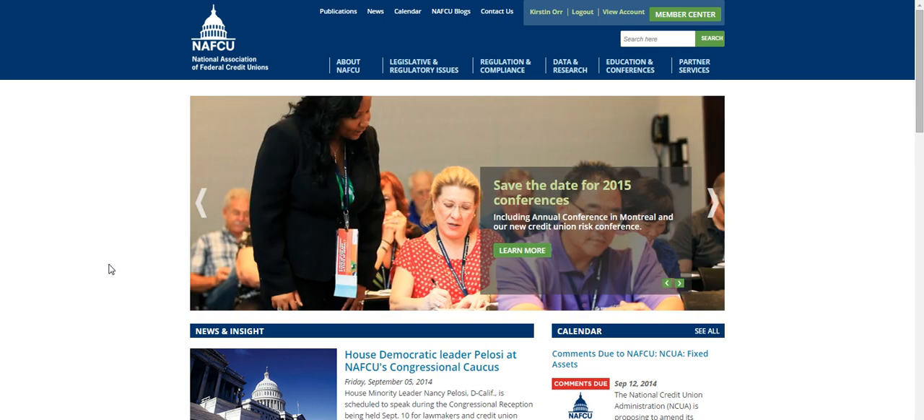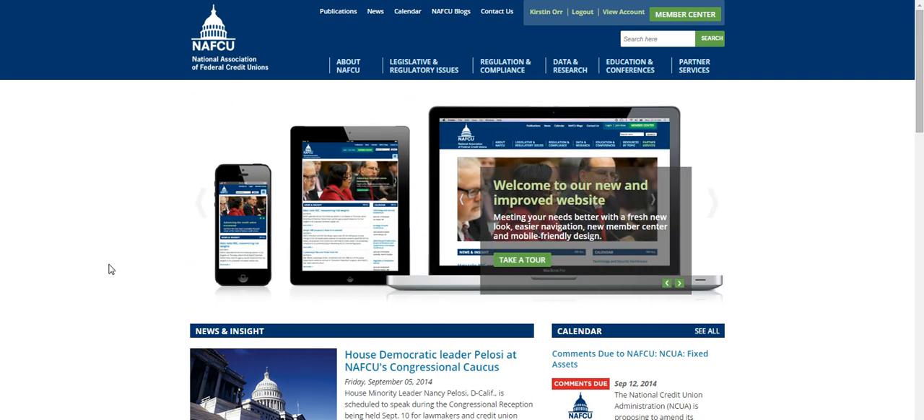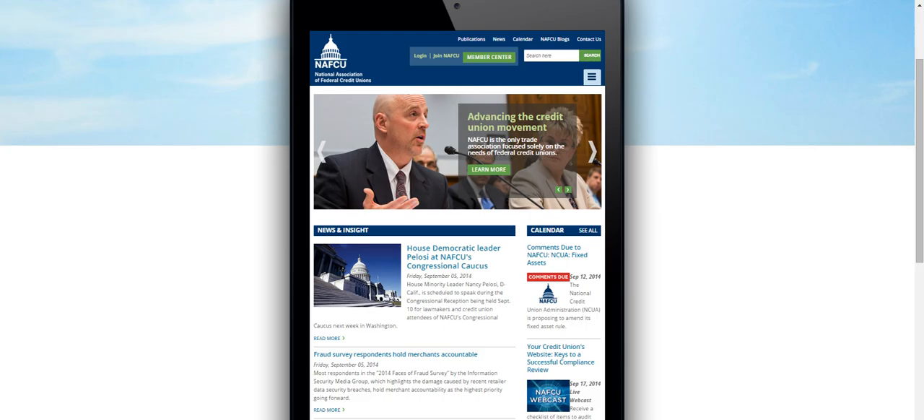Welcome to the new NAFQ.org. We've redesigned our website to better meet your needs — access the information you need anytime, anywhere. Whether you're at your desk, on your tablet, or on your phone, the new NAFQ.org adapts to your device, putting all of NAFQ's resources and information right at your fingertips.